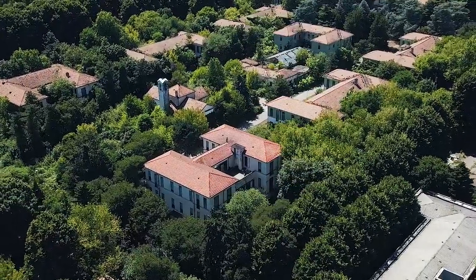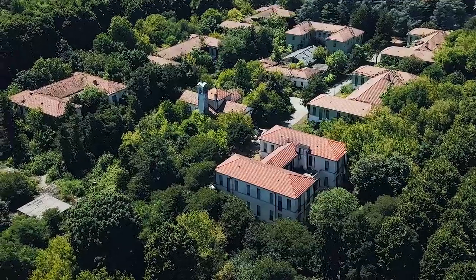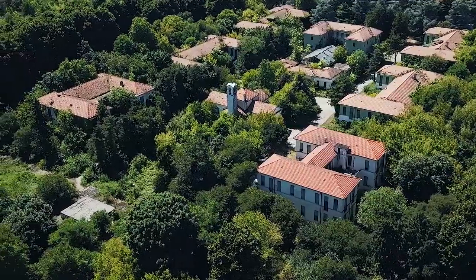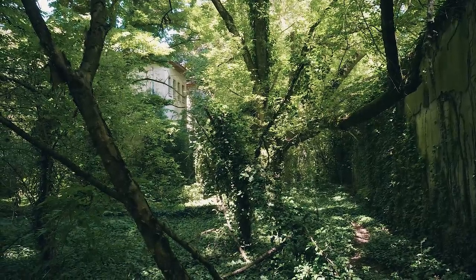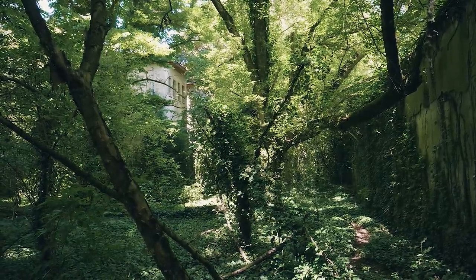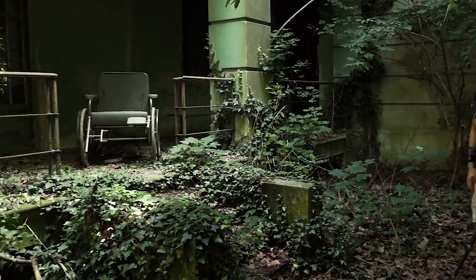By now, all of the buildings have become overgrown and in a lot of the houses there are still furnishings left behind. To be honest, this facility wasn't even part of our original route — we decided to go here spontaneously, so we don't have any expectations at all. Let's take a look in the first building.